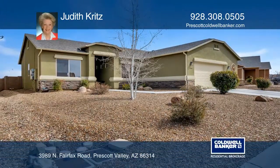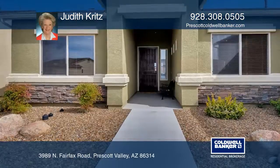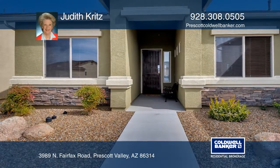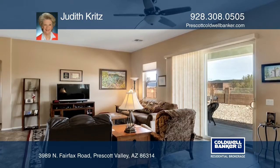This home features a spacious, open-concept floor plan that opens to the covered patio and landscaped rear yard. It also offers energy-efficient solar panels.